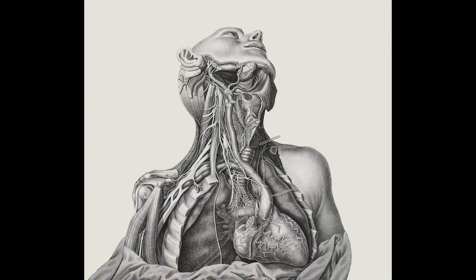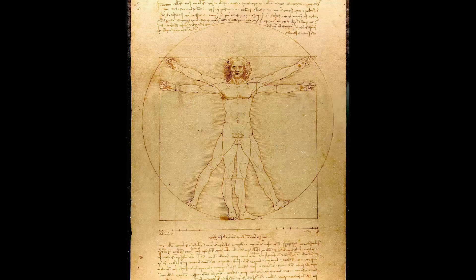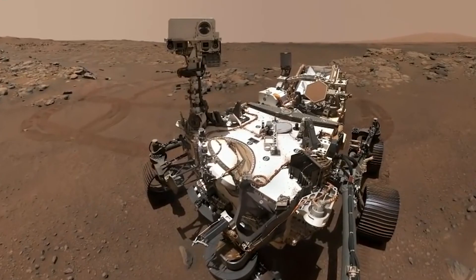Look at these diagrams — see the similarity? Da Vinci basically pioneered the practice of anatomical drawings within the scientific community, and the Vitruvian Man stood as the central image underpinning all of it. It's become a linchpin of the intersection between science and art, an image so central to the way we think about human anatomy that it was included on the plaque of the Curiosity rover that we sent to Mars.